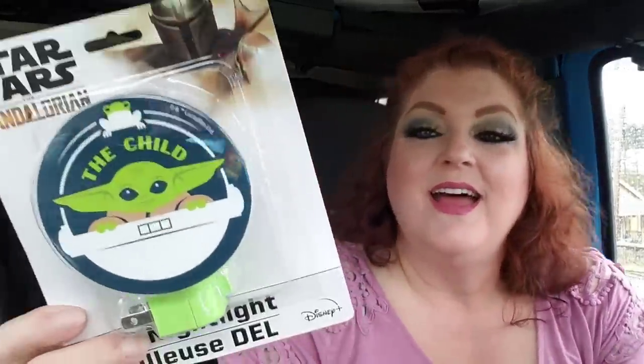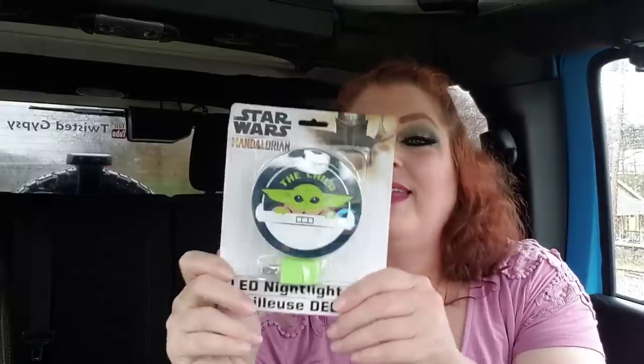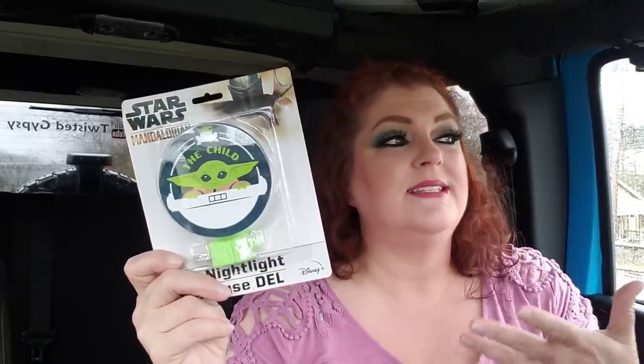I got one of these to mail that book. I also got this — I posted it on Instagram. It's the Child, and he has all the rage right now. It's just an LED nightlight. They had Disney princess ones too, but this one — everybody's crazy over the Child right now — so I just thought I'd grab him.